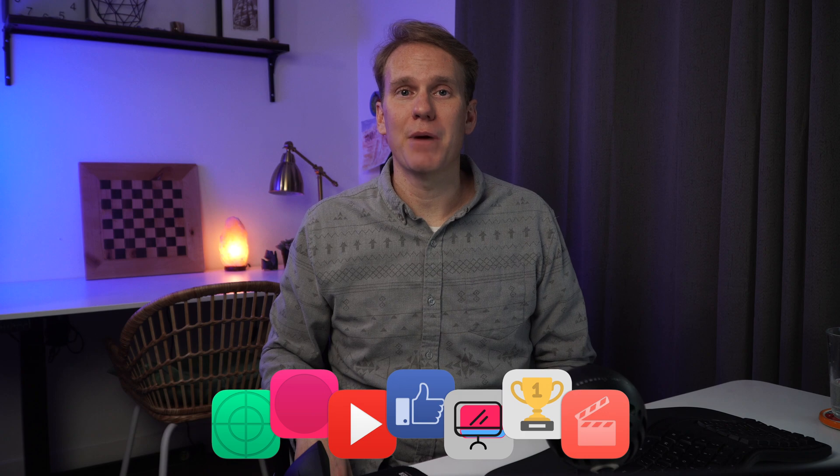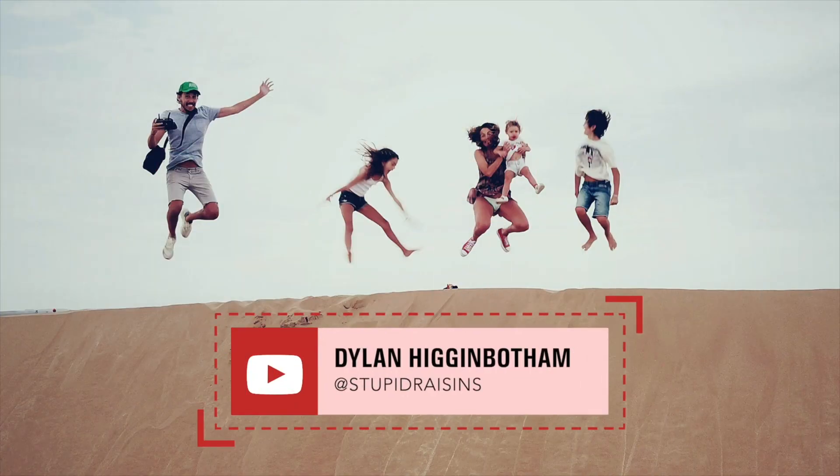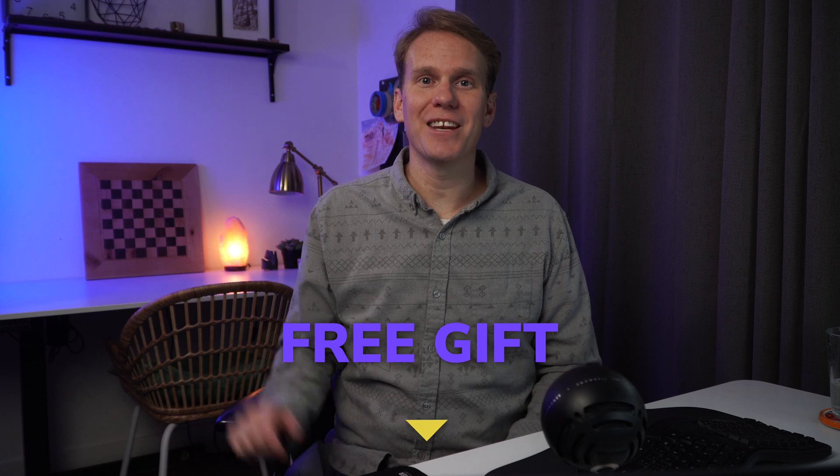Now that you have Final Cut Pro installed, you may need some titles, effects, and transitions to spice up your videos. I put together a free plugin called Freebie Pop — it's a pack of titles, transitions, and effects you can use in your videos. It's worth $138 but you get it for free. Just click the link in the description. Happy editing!